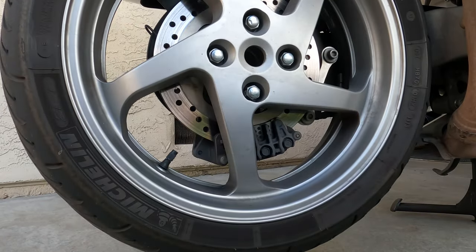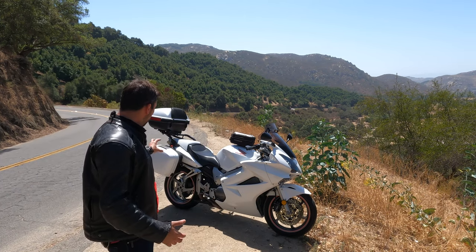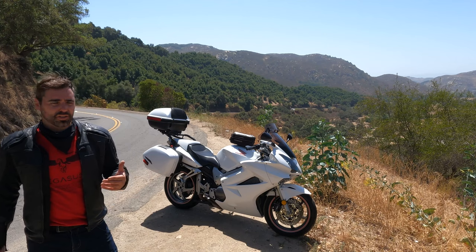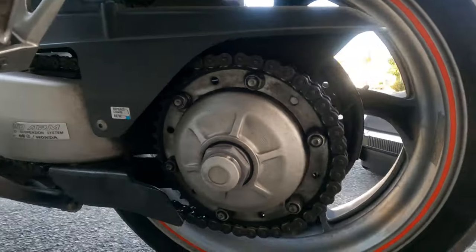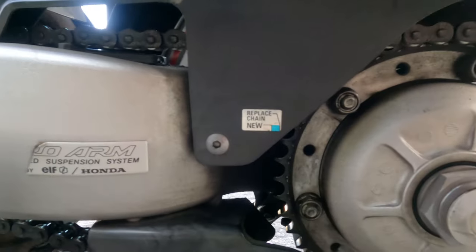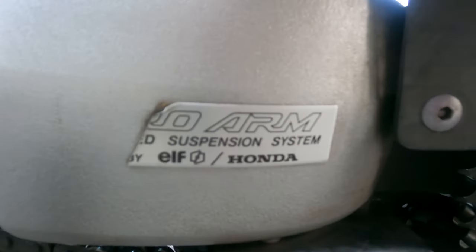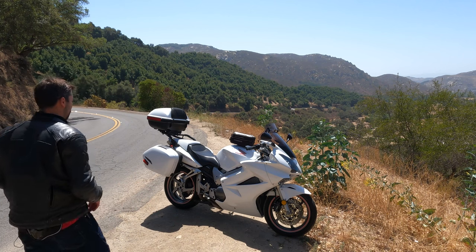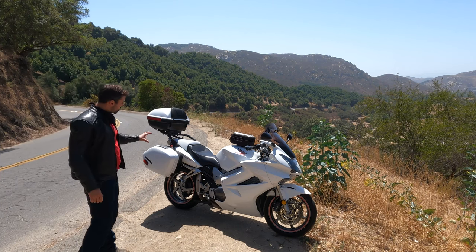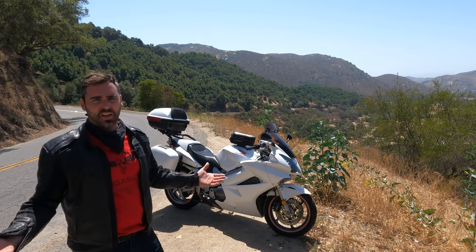The single-sided swingarm is awesome — just to be able to work on the chain or the tire, four bolts and the thing is out in 30 seconds. That was developed through cooperation with ELF, a racing conglomerate, to create something for race bikes to faster remove the wheel and replace the tire at pit stops. I appreciate that very much, and obviously it just looks better — that's undeniable.